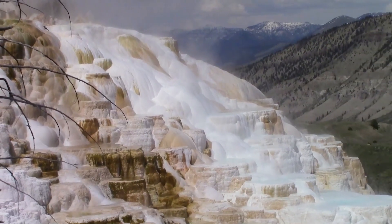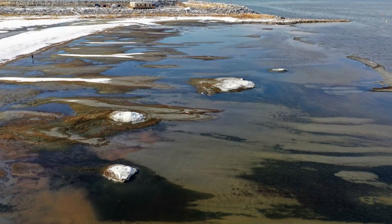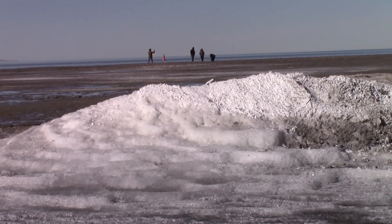Last year was the first time ever conditions were just right to produce these four marabalite mounds just off the south shore. This winter the lake has receded far enough that two mounds have emerged on dry mudflats.